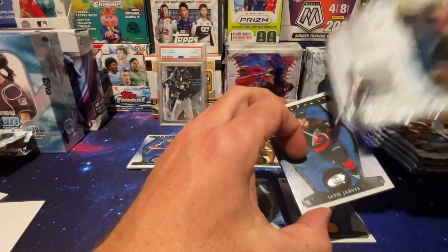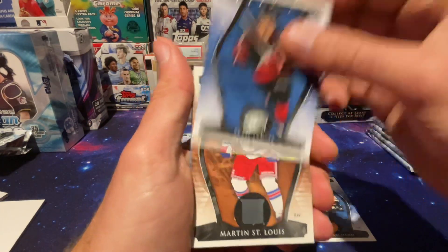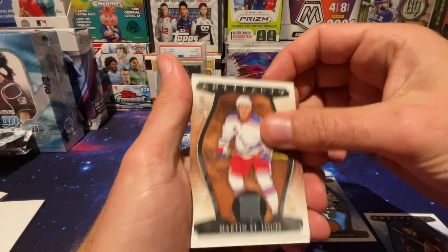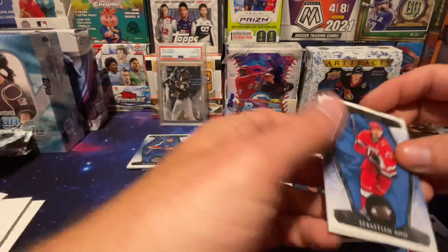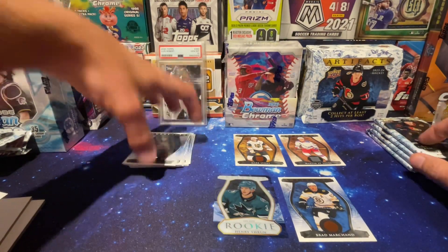Seth Jarvis and Martin St. Louis, $5.99. Two base cards. Wow, this is the worst out of all the boxes I've seen.